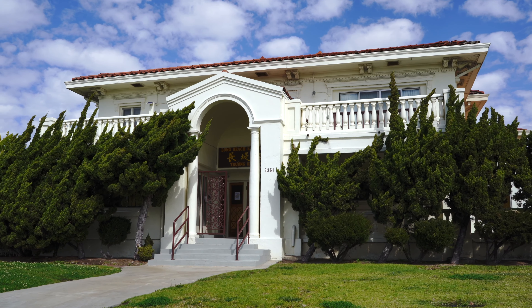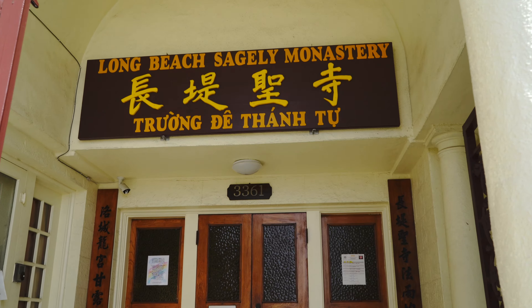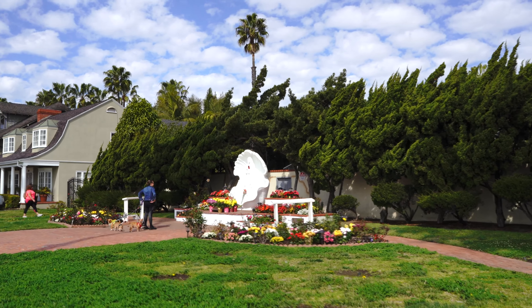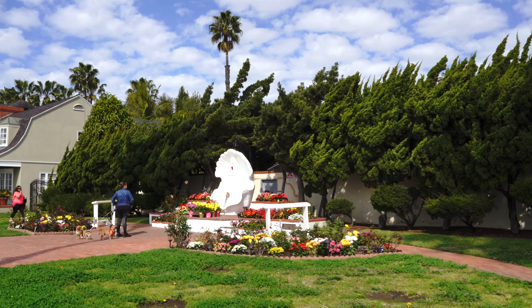On the corner of Redondo and Ocean Boulevard is the Long Beach Sagely Monastery, a Buddhist monastery that was once a Roman Catholic convent.